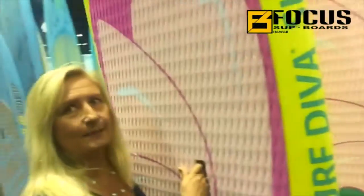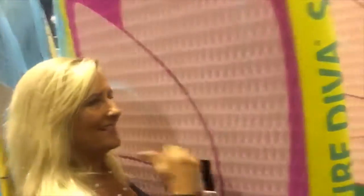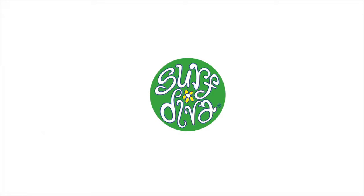This is the first unveiling sneak peek here at Surf Expo. Come see us at Surf Diva. Bye! Yeah, see you guys next time! Bye!